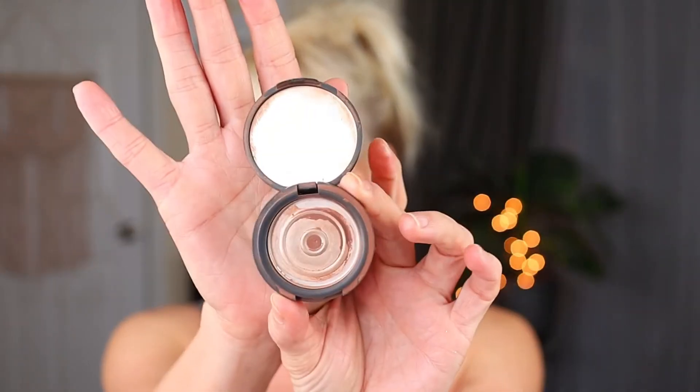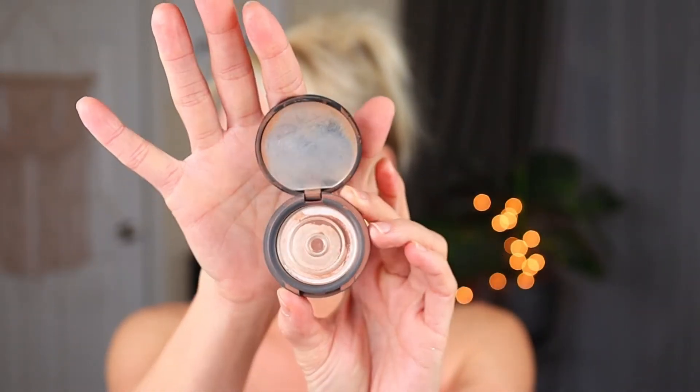Then this was a sample I got from an Ipsy or something like that — it's the YC Collection Matte Bronzer in Caramello, and I used up the whole thing. I loved this bronzer. I will not repurchase it because I just have so many other bronzers that I love, but for a period of time this was my absolute favorite bronzer in my collection.